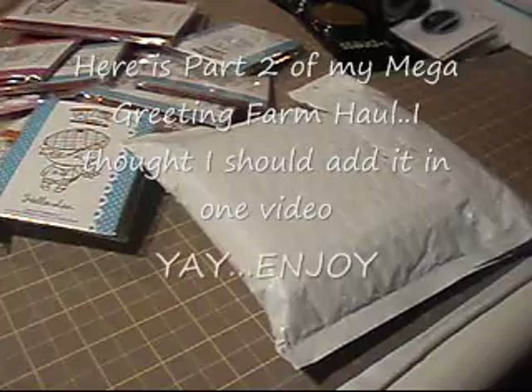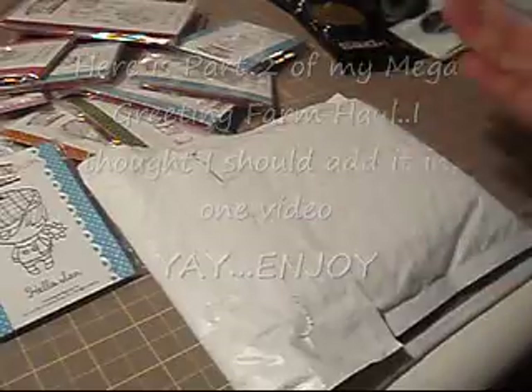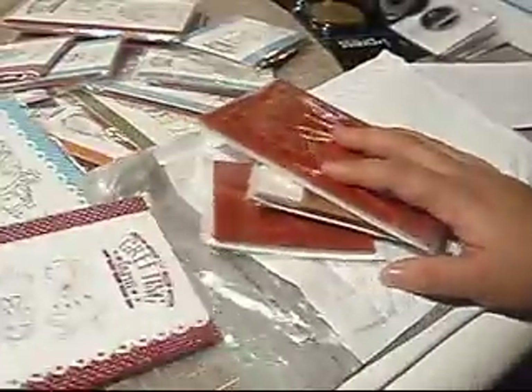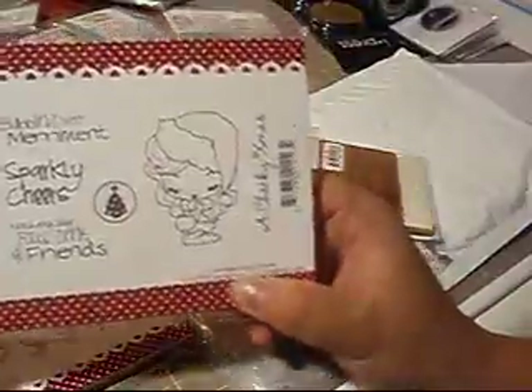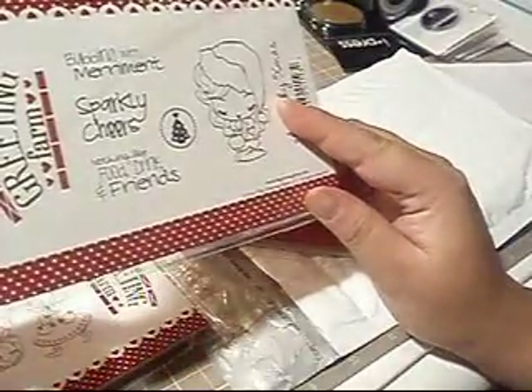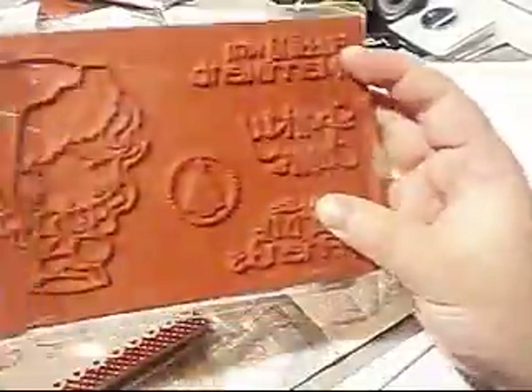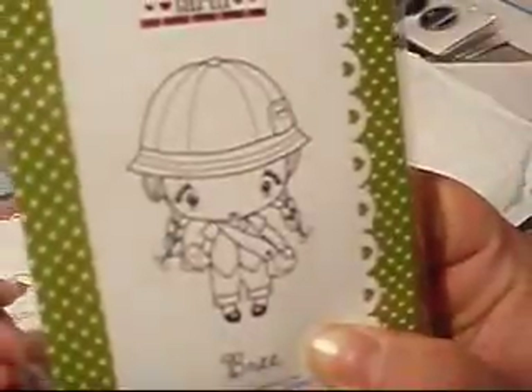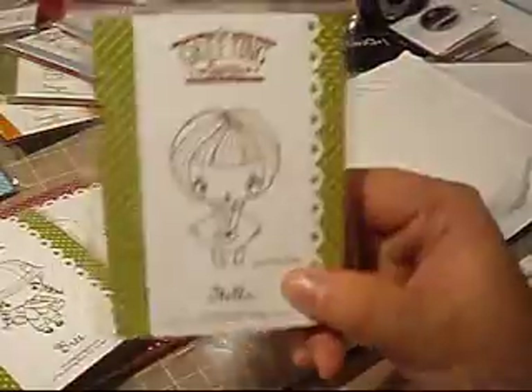Hey everyone. I just finished filming my Greeting Farm haul. This was the package I ran out of time for, so I'm going to open it with you guys. It's another Greeting Farm order I placed before Christmas but it came late. I got the Darling Sisters, which was on sale on their website — really cute. I also grabbed Cheeky at Christmas — she's so pretty and huge, these stamps are humongous. And then I picked up Bree, a little mail lady, and also Stella. So that was my humongous Greeting Farm haul for Boxing Day.